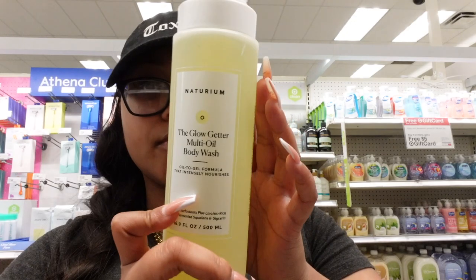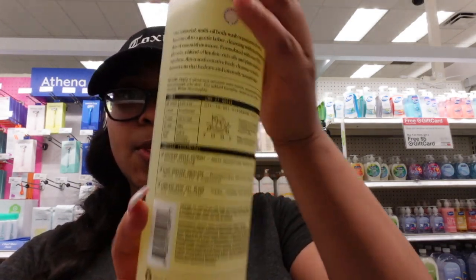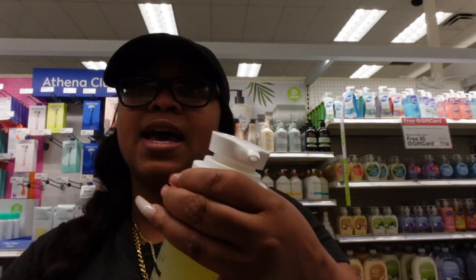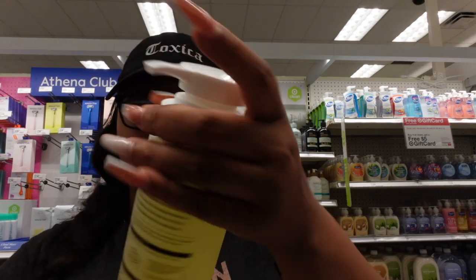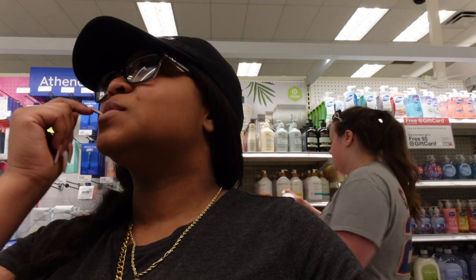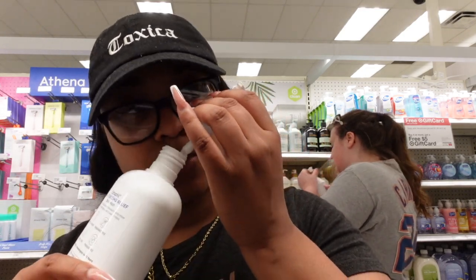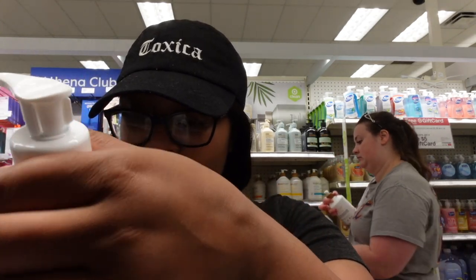They have two more body washes — the Glow Getter multi-oil body wash. If you're oily, I wouldn't recommend an oil-based body wash, but for dry skin girls like me, it'll lock in moisture and leave skin feeling very soft. It doesn't have much of a scent — just smells like a regular body wash — but it's cruelty-free and paraben-free. The other one is fragrance-free — I understand if you have very sensitive skin, but honestly it stinks.